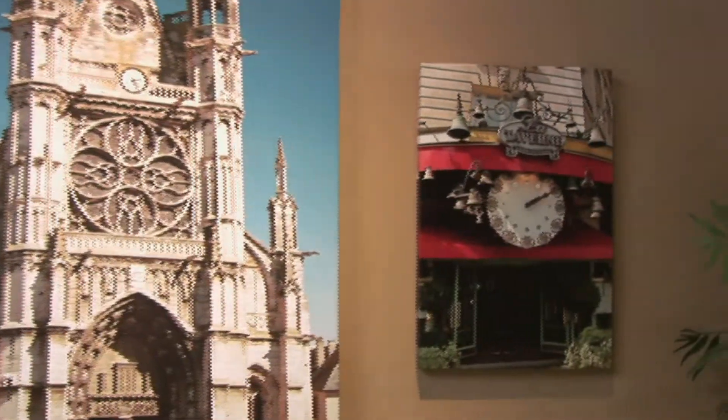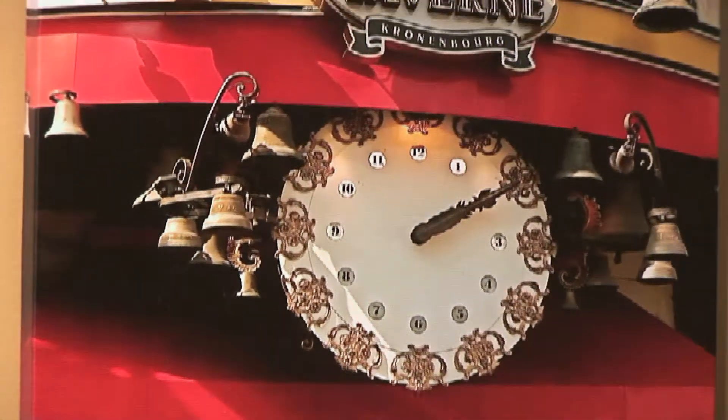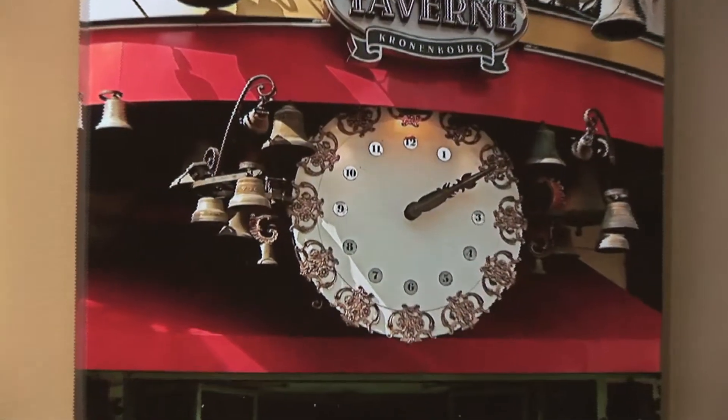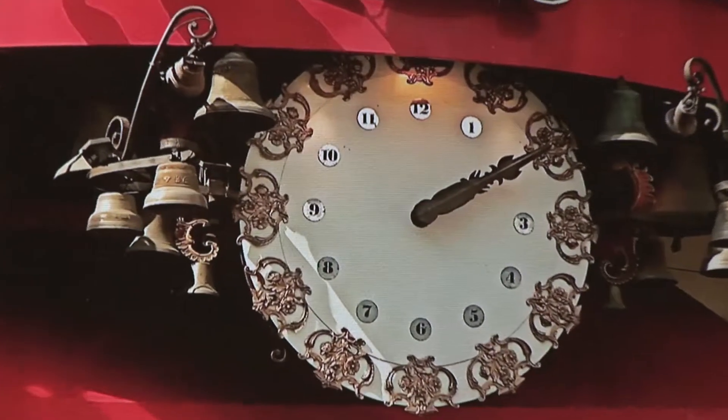The piece behind me is La Taverne. It's a German-Austrian restaurant with some of the best food I've ever had, and I've eaten there several times. It's one of my favorite places. But the clock — I couldn't get over the beauty of the front of the tavern.